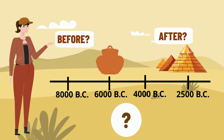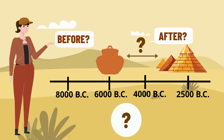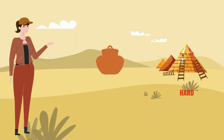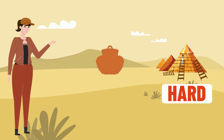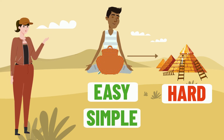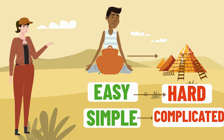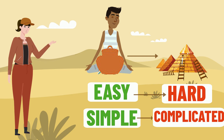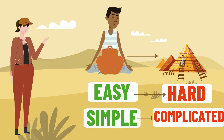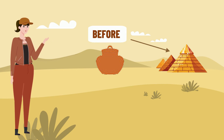To remember the order of events, I should find out how different events are related to one another. For example, I know that it was probably a lot harder to build a pyramid than a clay bowl. Simple steps usually come first, followed by more complicated steps. This is because simple steps give you the tools to complete more complicated steps. So the ancient Egyptians probably learned how to make clay bowls before they learned how to build pyramids.